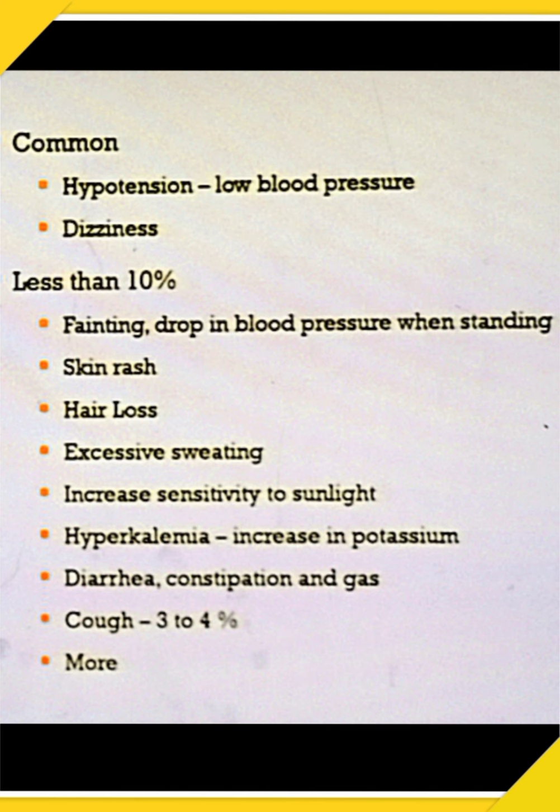This medicine has some side effects. Common ones are hypotension (low blood pressure) and dizziness. In less than 10% of patients: skin rashes, hair loss, excess sweating, increased sensitivity to light, hyperkalemia, and constipation.